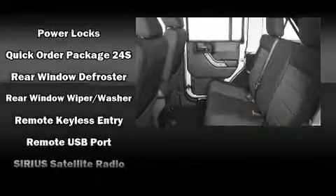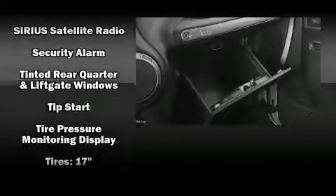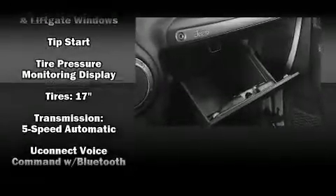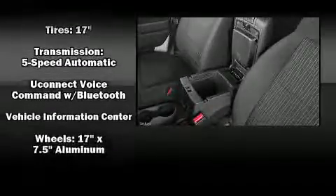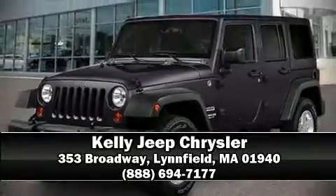such as dual front impact airbags with occupant sensing airbag, integrated rollover protection, traction control, brake assist, a security system, and four-wheel disc brakes with ABS. Stop by our dealership or give us a call for more information.